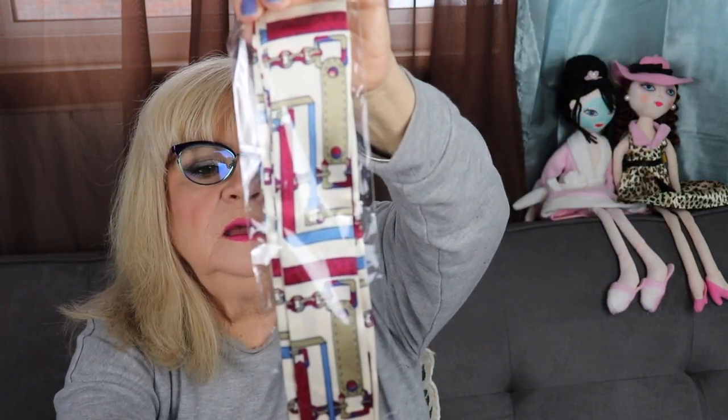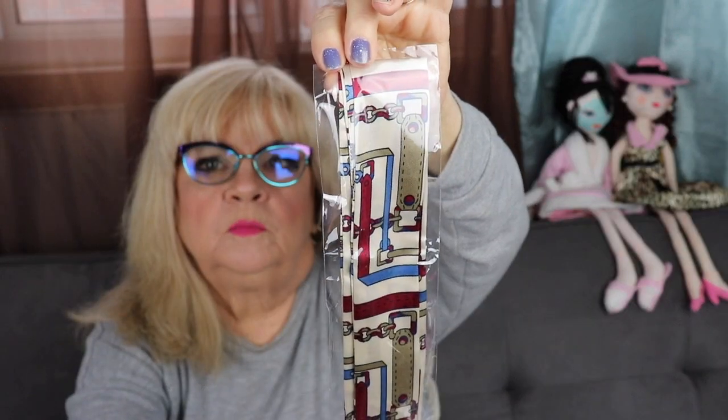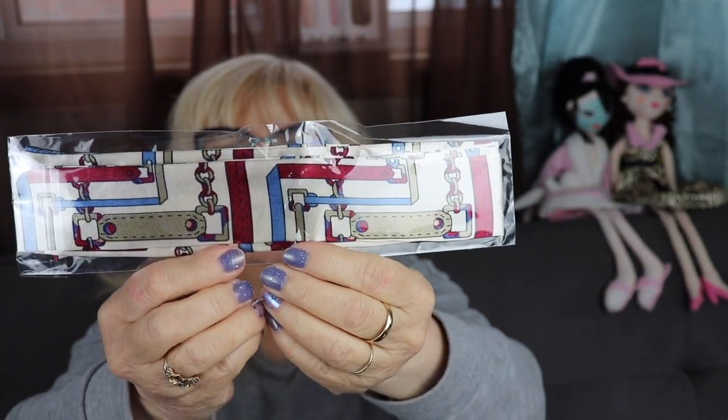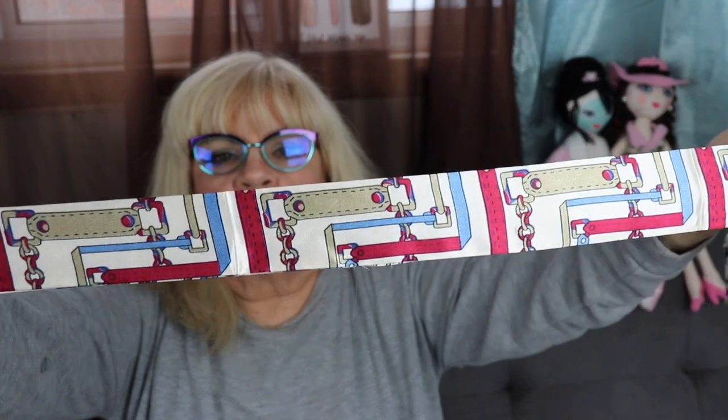And this is like a purse tie. Some ladies tie this on their purse handle — I guess you could probably also wear it as a headband. It's really cute. I didn't want to rip it open, but I can. That's cute, very classic looking. I've never had anything quite like that before, and it will look cute on that purse.